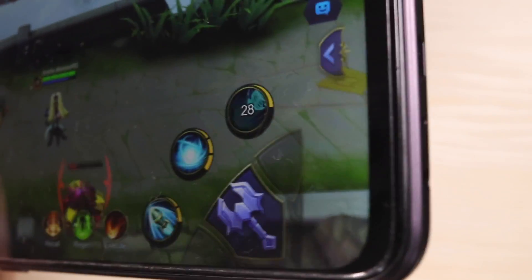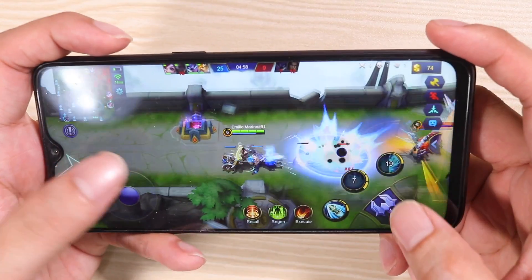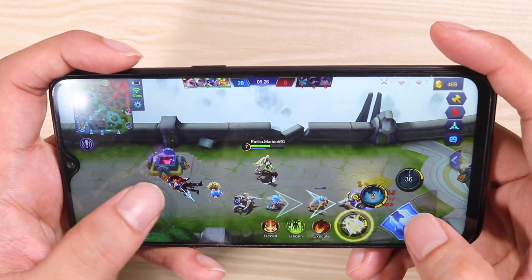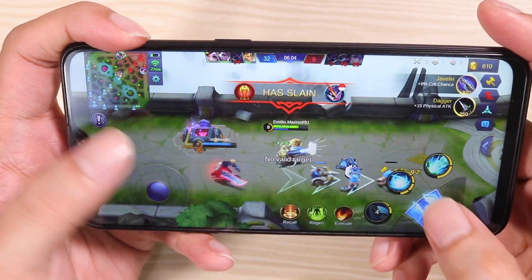Sound is also pretty good — very loud and it even has bass. Damn, that is so loud. Very very clear as well. This sounds so good. Back to the gameplay, the graphics — like I told you guys — the screen actually makes things a lot better, and I'm not feeling any lag at all.